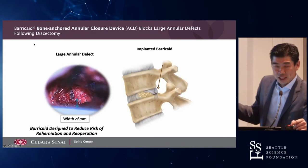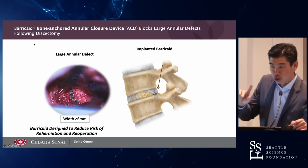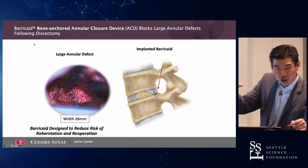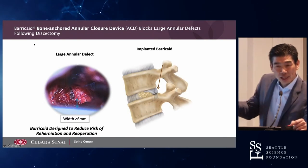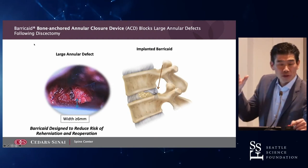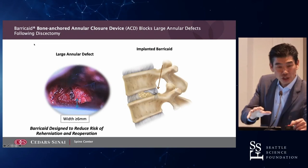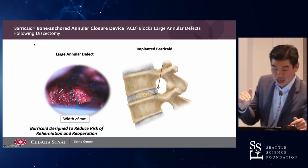This is a different type of device. We've seen devices really based on the annulus — a suture around the annulus or something that tries to reattach the annulus. This device leaves the annular defect intact. It's more of a barricade placed inside the annulus and is really based on the end plate.